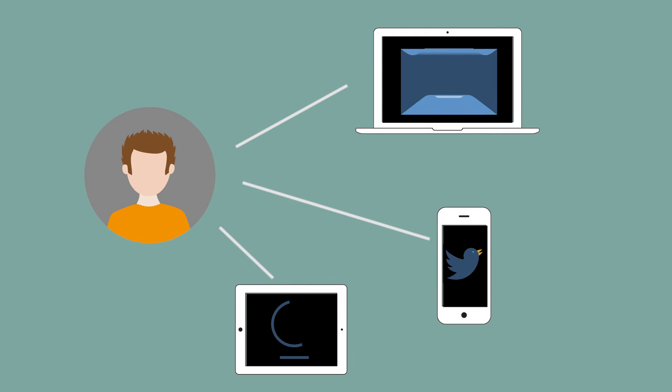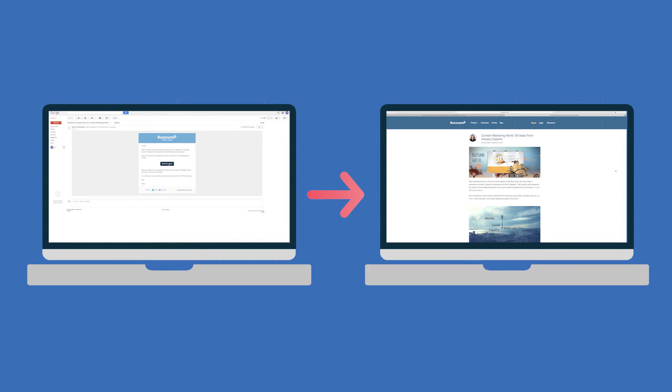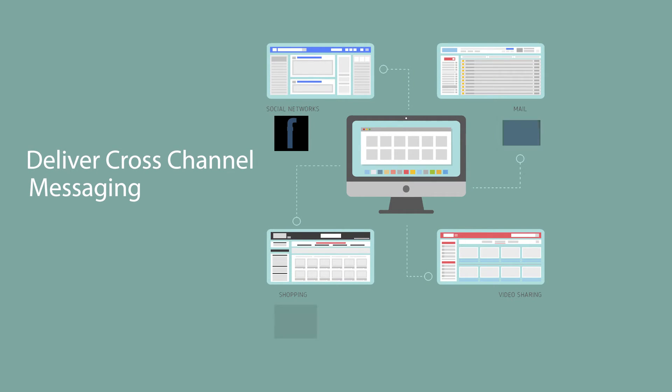Your content management system and marketing automation platform are key to delivering cross-channel experiences which are relevant and personal. When they work together, they can deliver emails, web experiences, and social media content which is personalized to the individual wherever they are. For example, when a customer receives emails and clicks through to your website, you can track that engagement and personalize the website based on the email communication. And as they engage with you on social media, you can use that engagement to deliver cross-channel messaging.